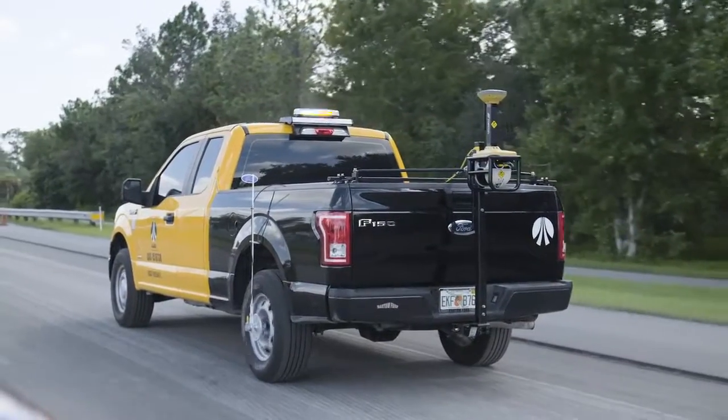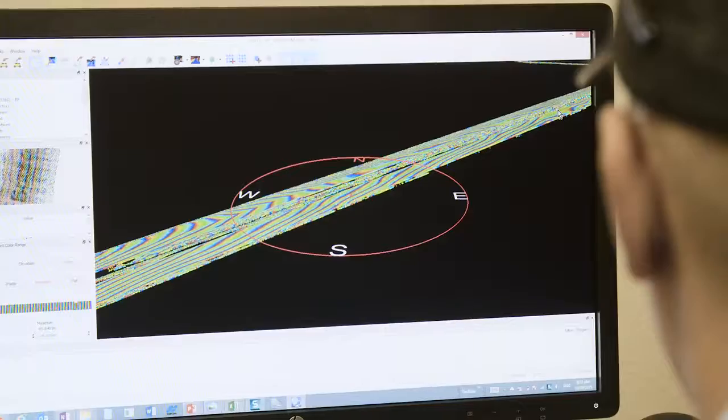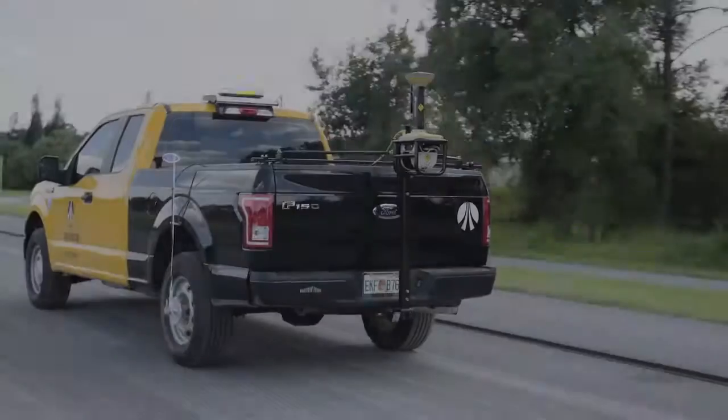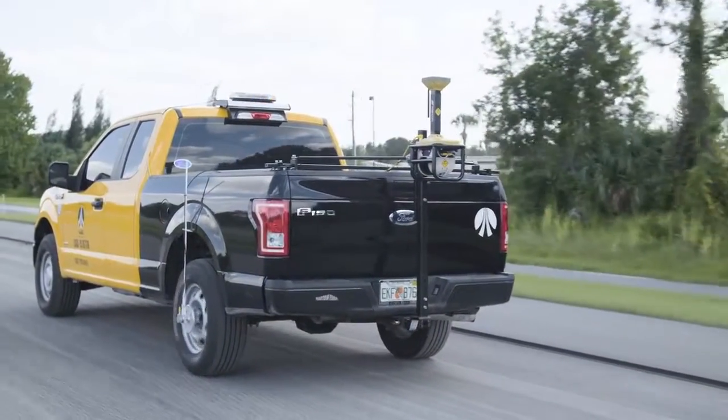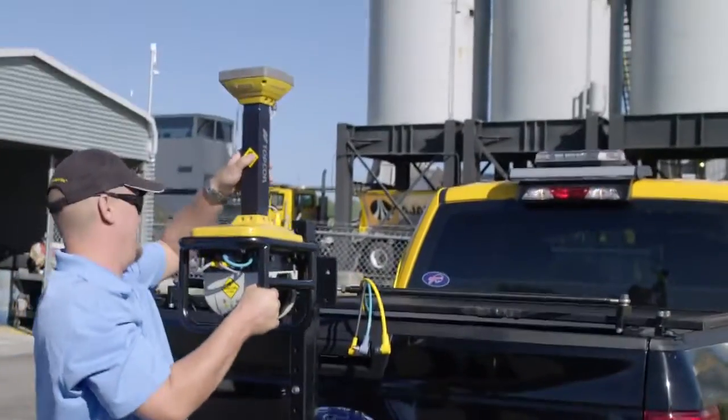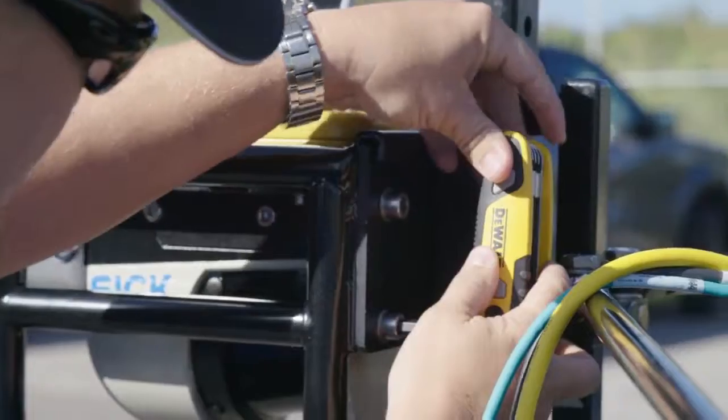SmoothRide is a complete paving solution with all of its TopCon components designed to integrate seamlessly with each other. The workflow starts with the surveying of the road surface with TopCon's RD-M1 scanner, which is easily mounted on any car or pickup in a matter of minutes.